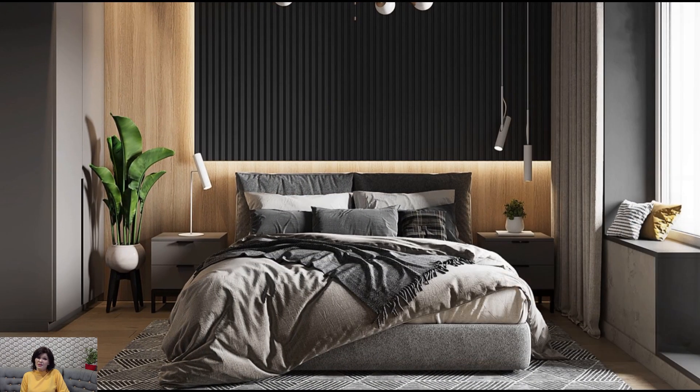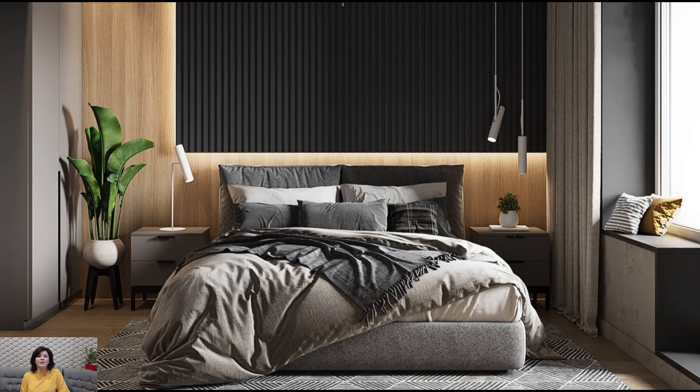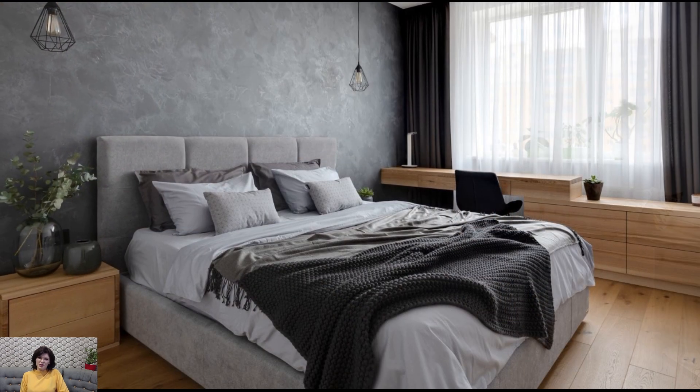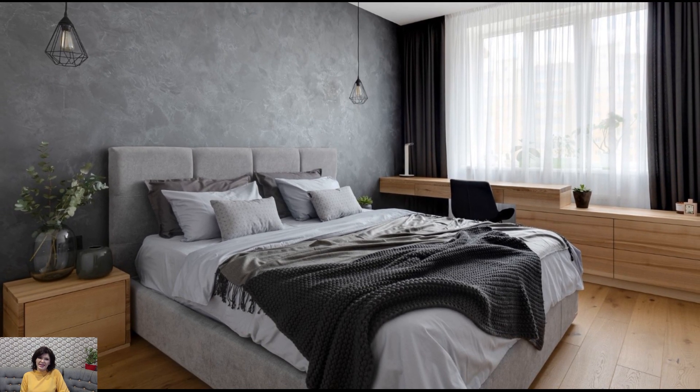Stripping away excess clutter and embracing clean lines, neutral tones, and luxurious textures, a minimalist approach to bedroom design creates a serene and inviting space where you can relax and rejuvenate. Here's how to achieve a master bedroom makeover with minimal elegance.